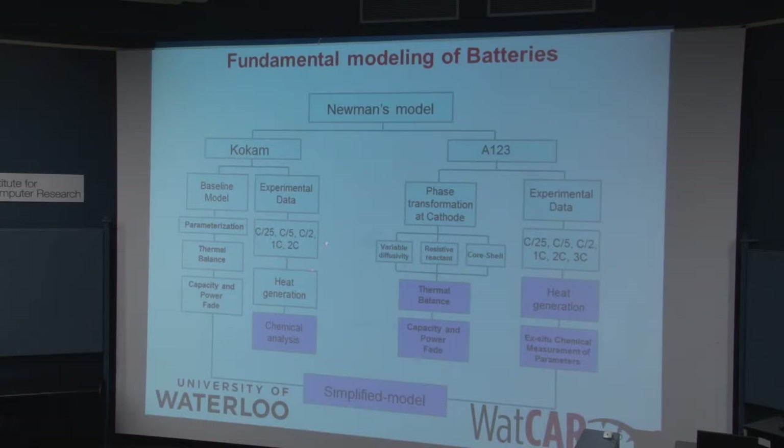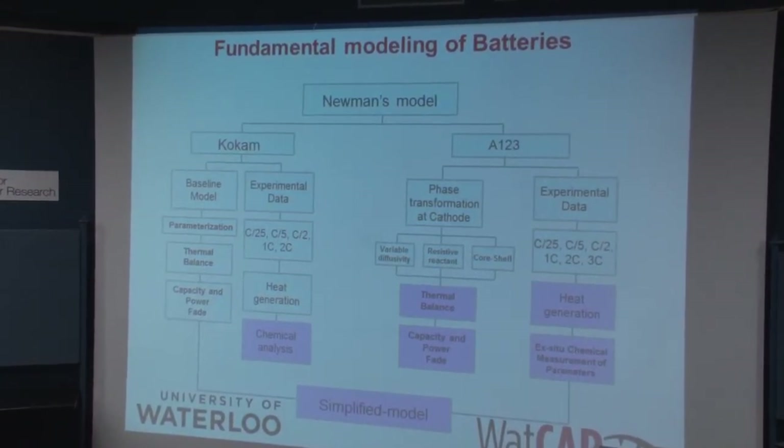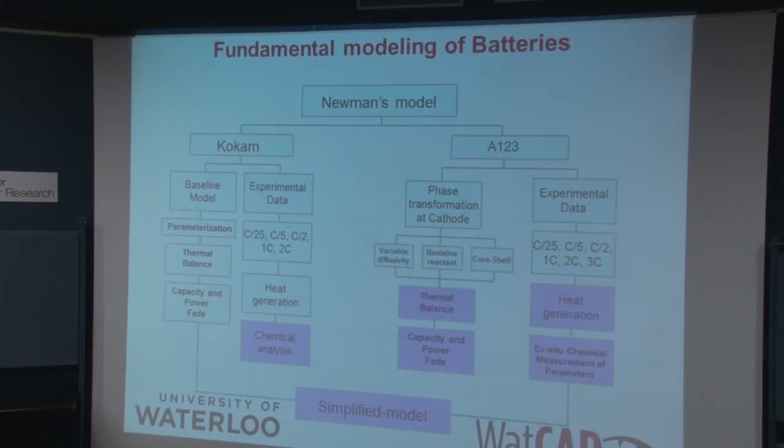We're looking at the idea of what we call path history or charge history. The charge history dramatically affects the life of the batteries. The heat generation in the batteries dramatically affects the life of the batteries. The thermal balance, capacity fade, and power fade are what we're really interested in — how the charging and discharging behavior in the batteries affects their life.